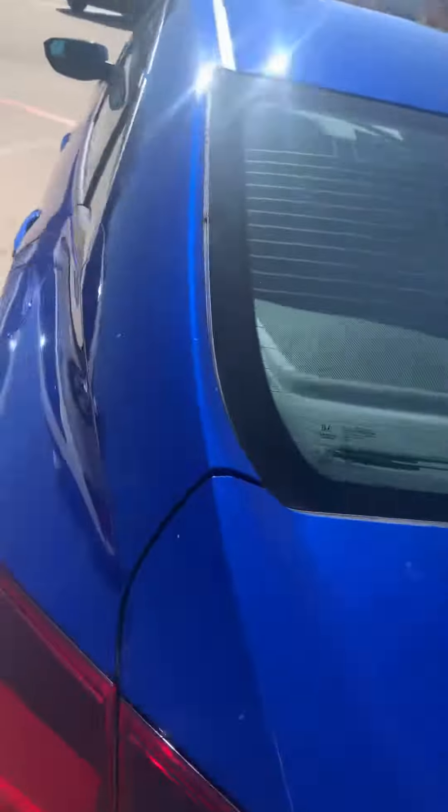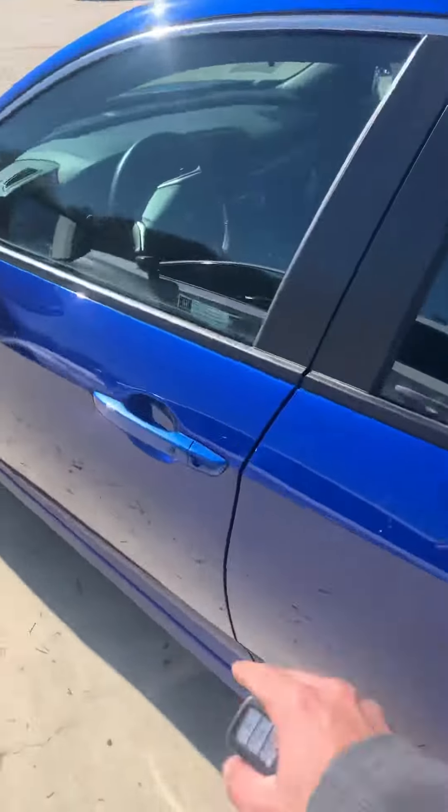And over here at the front, like I said, keyless entry and remote start. It has leather on the sides and then cloth in the middle.